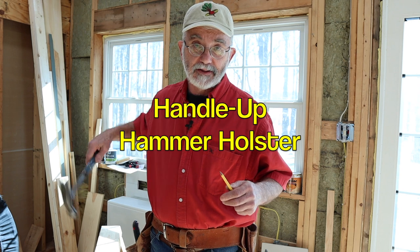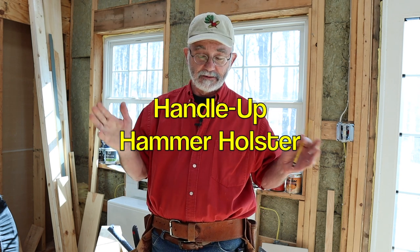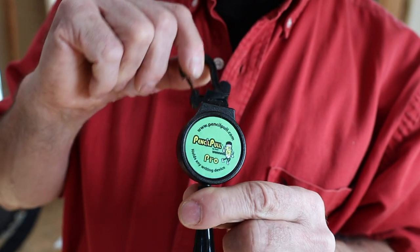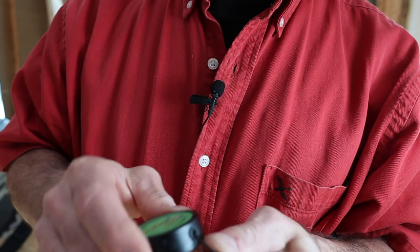One more thing I want to tell you related to not losing your pencil: I'm actually working on a tool belt idea that I've never seen before. You may recall the hammer holster that I made in a recent video — that was a concept idea. Well, I've got another idea, and part of this idea I'm going to use this right here: the Pencil Pull Pro. Let's take a closer look at this little gadget.